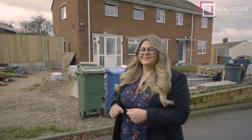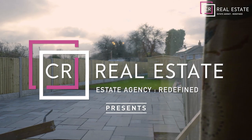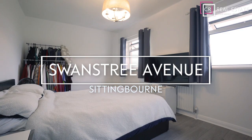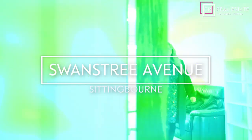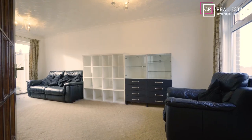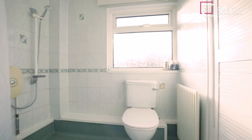Come with me, let's take a look inside. This two-bedroom semi-detached home is a first-time buyer's dream, boasting a dual-aspect lounge and kitchen to the ground floor and two double bedrooms and a wet room to the first.